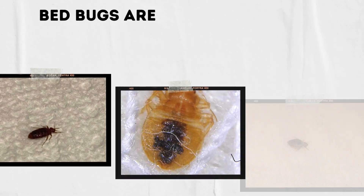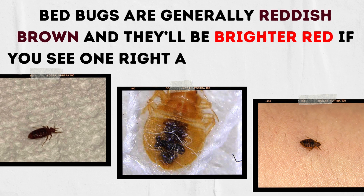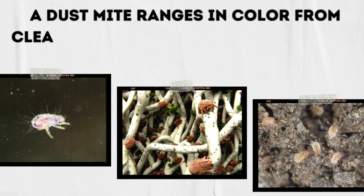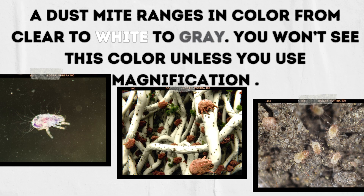Now let's talk about the color of dust mites versus bed bugs. Bed bugs are generally reddish brown, and they'll be brighter red if you see one right after a blood meal. On the other hand, a dust mite ranges in color from clear to white to gray. However, you won't see this color unless you use magnification.